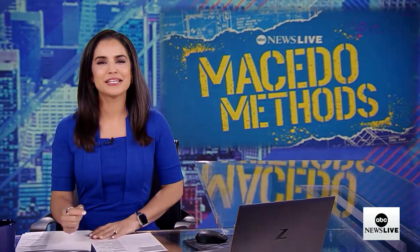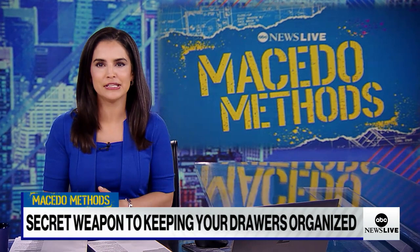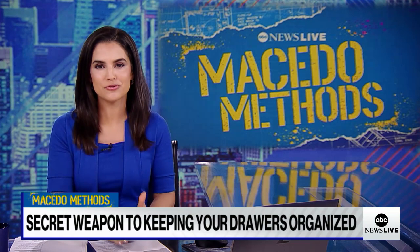It is time for Macedo Methods, where I show you some of my favorite hacks to make life a little easier. Today, I bring you my secret weapon to not just make, but also keep drawers organized.